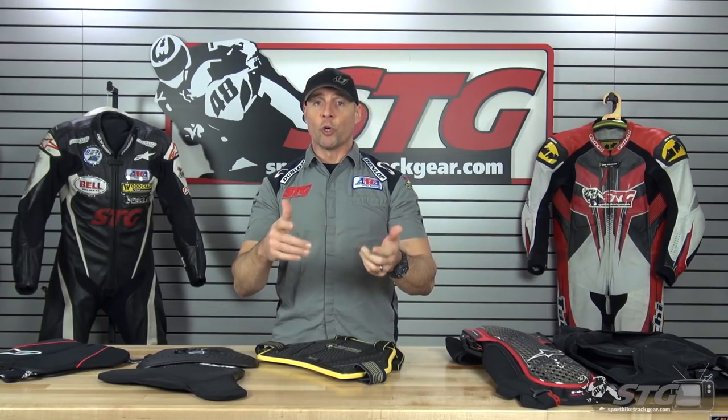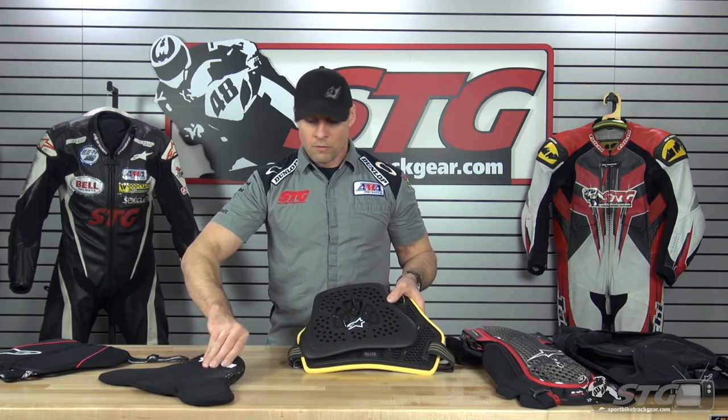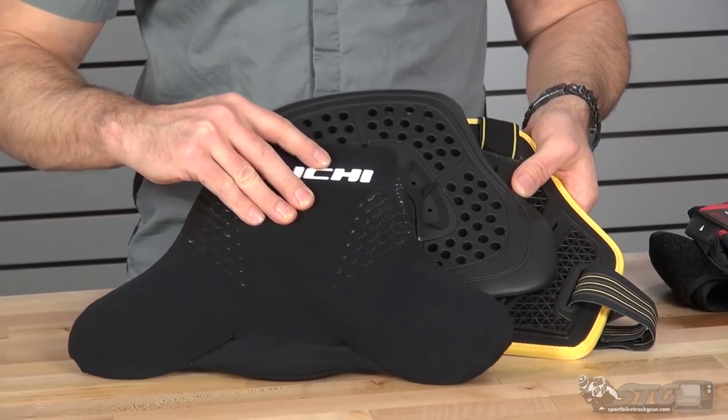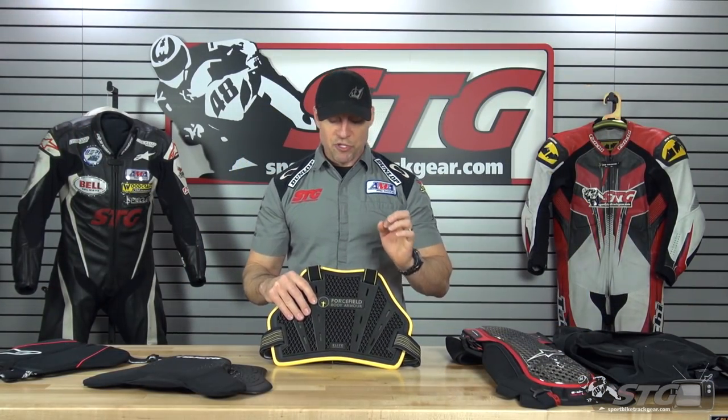Now we're going to talk about these from the perspective of real-world application — racing and track days. You want a chest protector to complement the back protector you already own, or perhaps you're buying one at the same time. These three pieces can be used with any back protector out there, so I think comparing them head to head is absolutely fair.